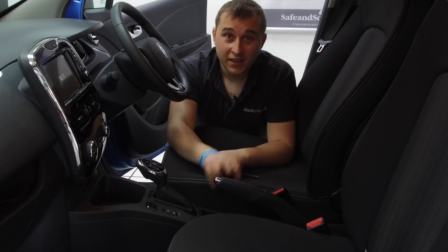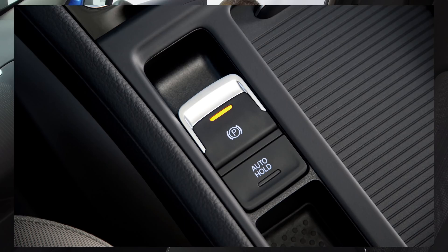Sorry, boy racers — the electronic handbrake I featured in that spy video a while ago, yeah, it's going to have an electronic handbrake, which for me is great news.